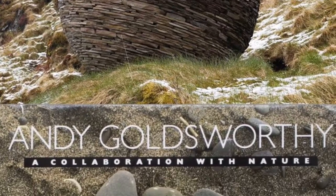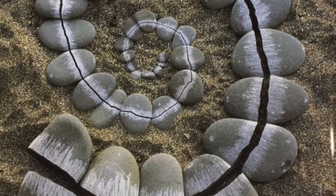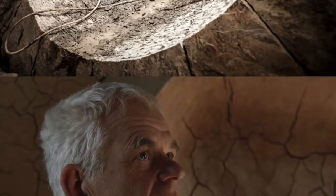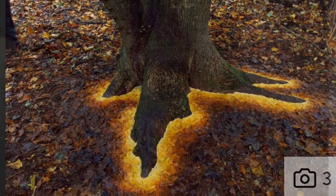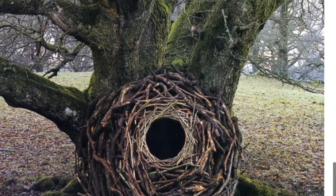Andy Goldsworthy, born in 1956, is a British sculptor. He currently lives and works in Scotland and is known as a photographer and environmentalist. He produces what's called site-specific sculptures and land art, which I've been calling earth art — art that is situated in a natural or urban setting.